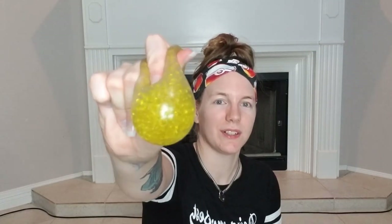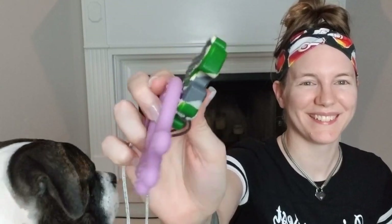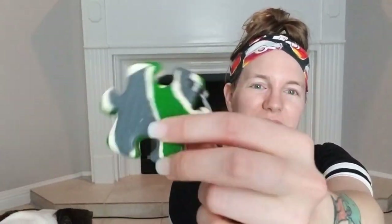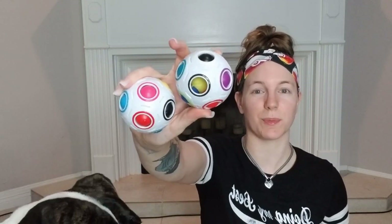Then we have his little squishy ball — he likes this thing. The next thing in the bag is these toys that he can chew on. One is just a puzzle piece, and the other one is this octopus-looking thing. He really likes this piece on this one. Then we have two of these little puzzle balls — both children really like these.